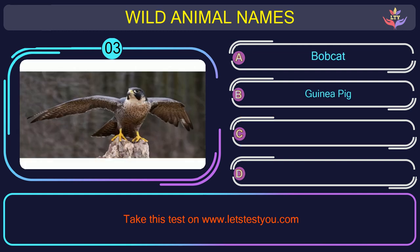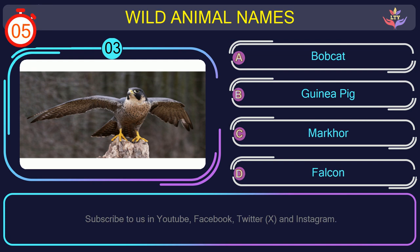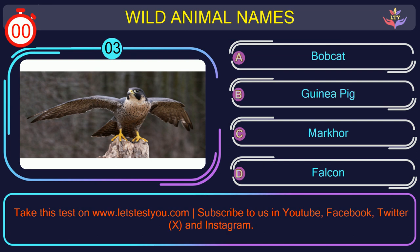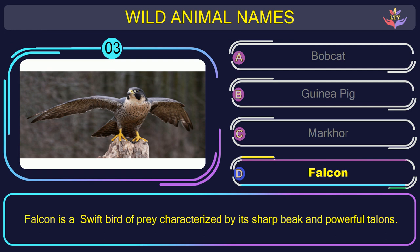Question number 3: what is the name of the animal in this picture? The correct answer is option D. Falcon — a swift bird of prey characterized by its sharp beak and powerful talons.